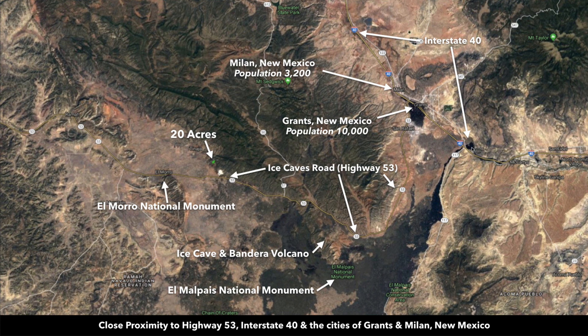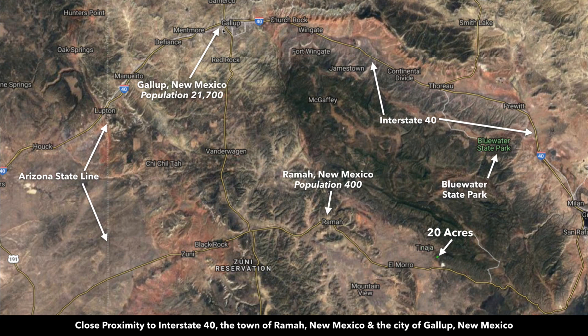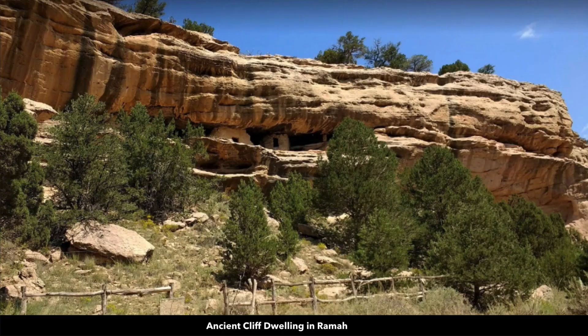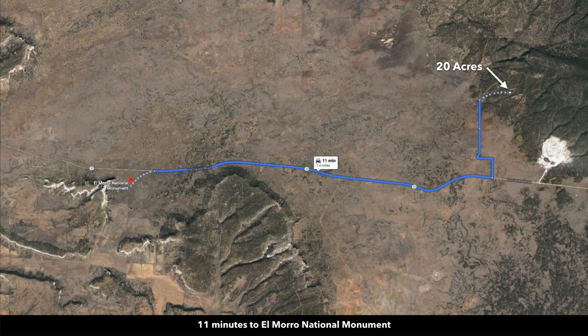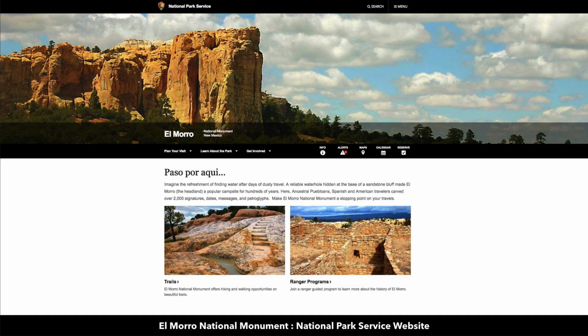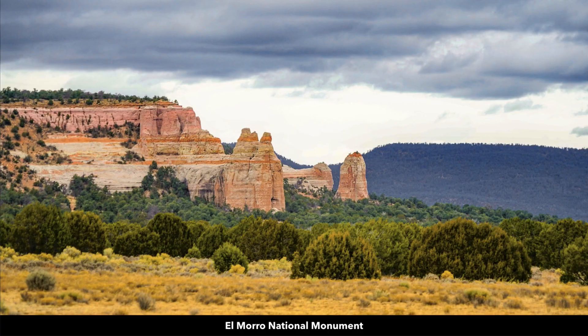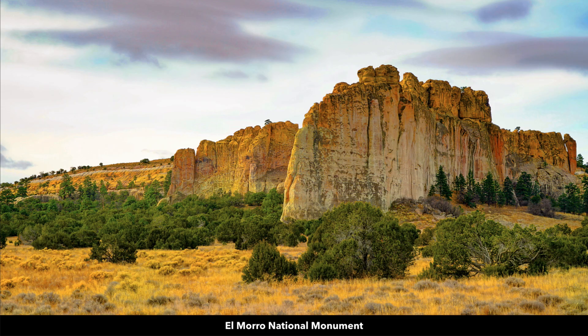Interstate 40 runs through Grants, and it also takes you directly to Albuquerque, which is only about two hours from the property. To the northwest you have Gallup, New Mexico, with a population around 22,000. About 23 minutes to the west you have Rama, New Mexico, with a population around 400 — there's a Family Dollar, post office, cafe, and some ancient cliff dwellings. About 11 minutes west of the property you have the El Moro National Monument, which is where the subdivision gets its name, the El Moro Ranches. The El Moro National Monument is an incredibly beautiful area with lots of rich history, and you have views of it from the property.